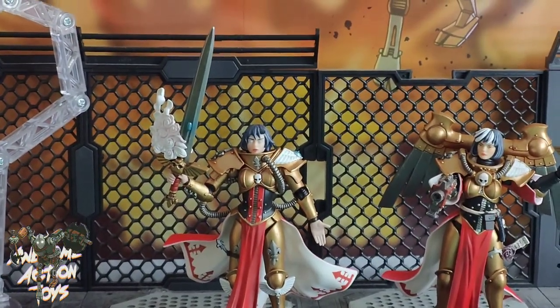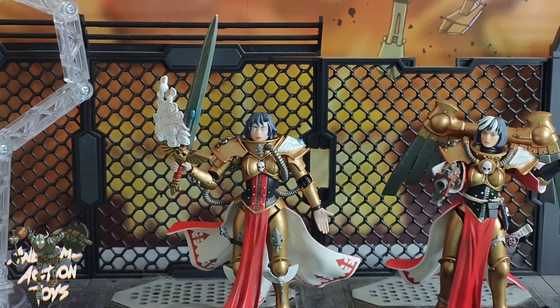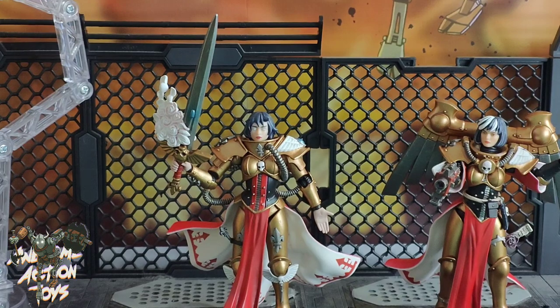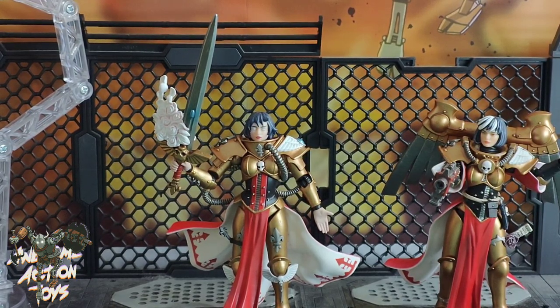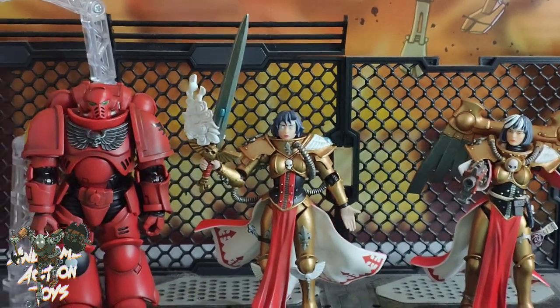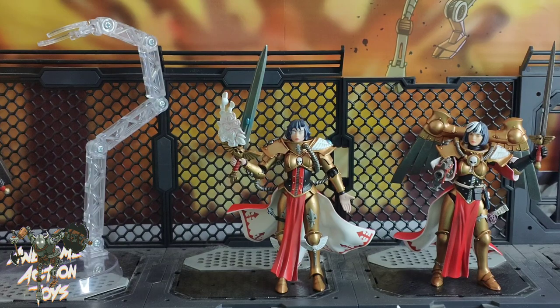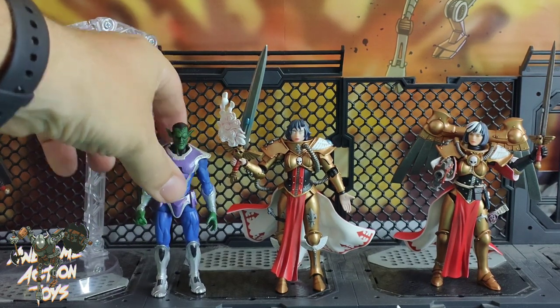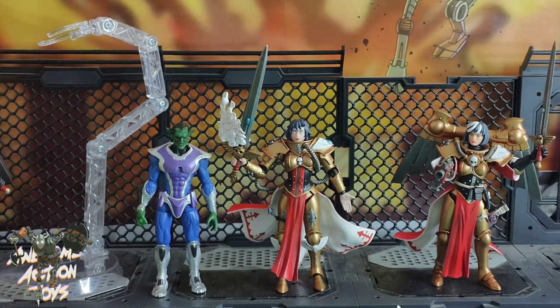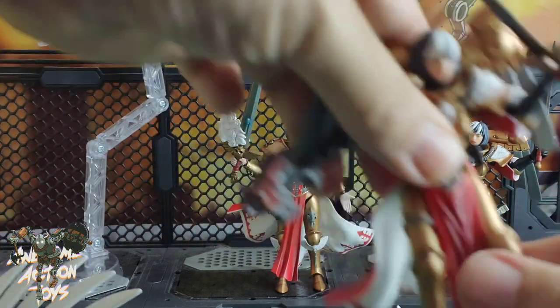Very nice looking figures, just a touch impractical - Celestine with the wings is very impractical, but she looks fantastic with them. So it's a case of: go practical and play a bit more, or display with the wings. Quick comparison: a Blood Angels Intercessor towers above the Sisters of Battle as you'd expect. Using a Marvel Legends figure, they're around about the same size. Nice figures, good release, but I can see sales suffering a bit since they came out the same time as the Blood Angel Terminators.